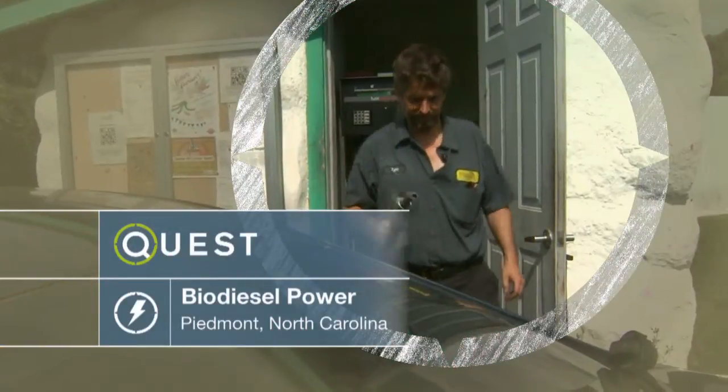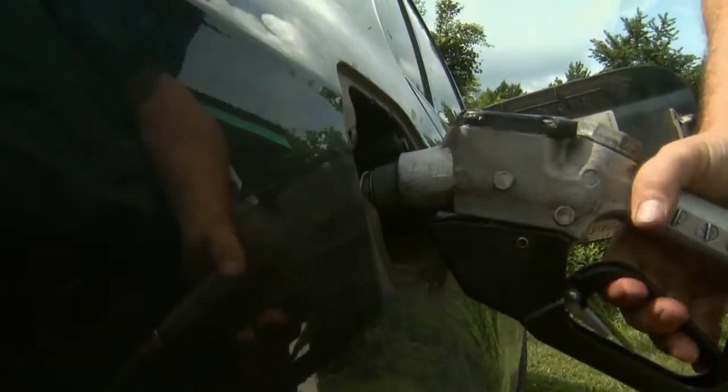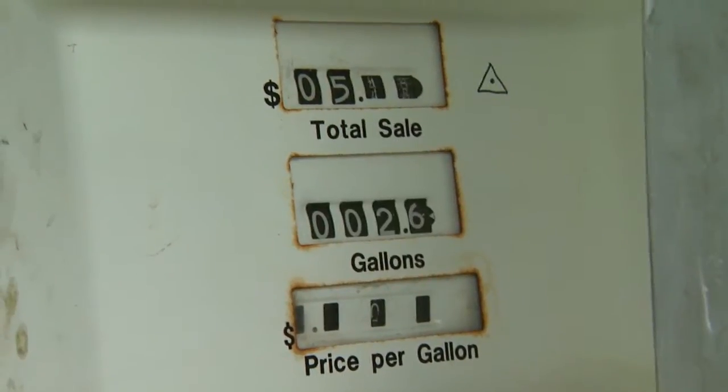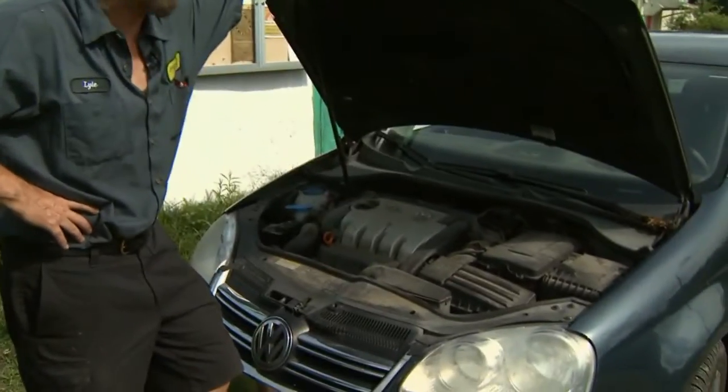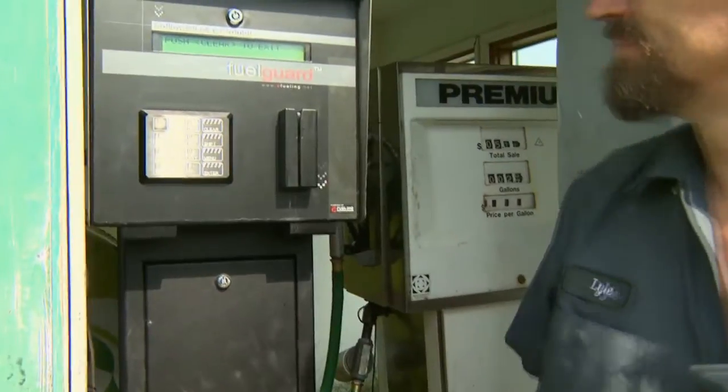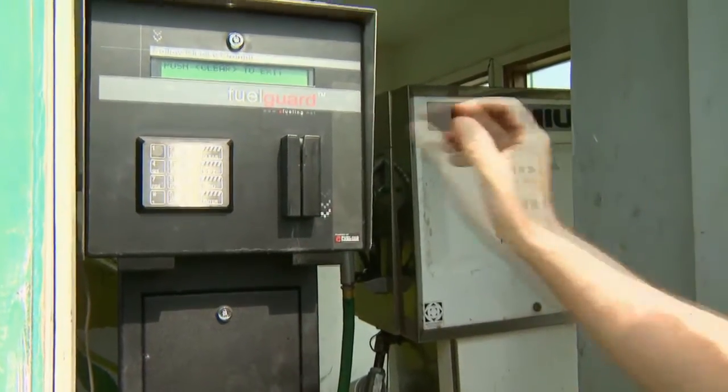This is my 2006 Jetta TDI. This one's been on B100 all its life. You don't go under the hood, you don't call your mechanic, you don't do anything — you just fill up and drive. I haven't been to a gas station to fill up since January of 2002.